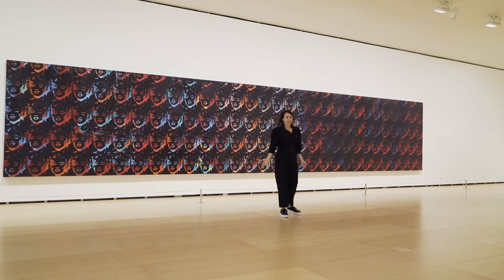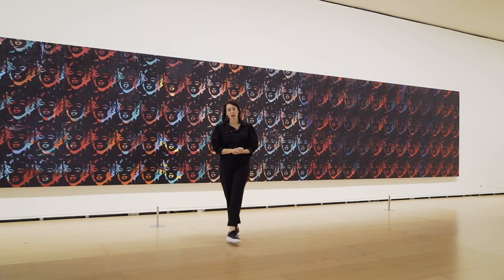It would be really difficult to name an artist more known and influential than Andy Warhol. He experimented in pretty much every art form that we can imagine, from his early days as an illustrator to his later work with sculpture, music, TV, fashion, wallpaper, and of course the things that he's known most for, which are photography, film, and painting.